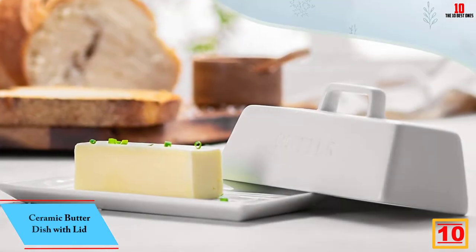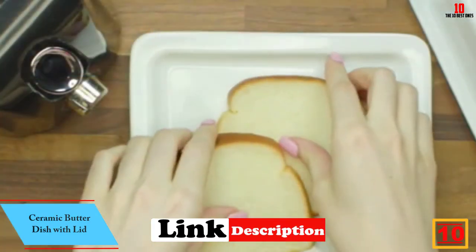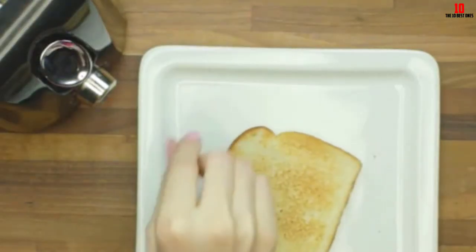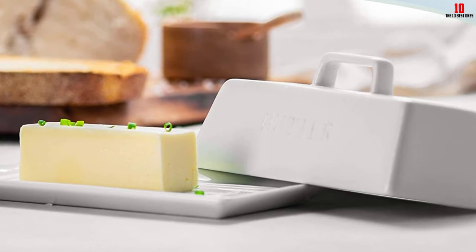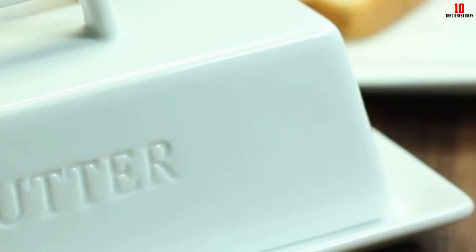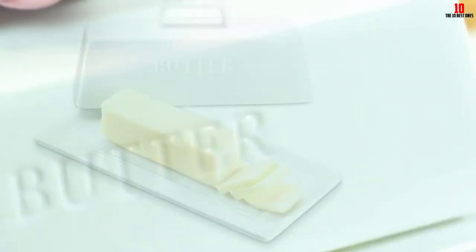Starting at number 10, we have the ceramic butter dish with lid. The primary draw here is the ceramic build. Ceramic removes the harmful effects of low-grade storage materials like plastic. Additionally, this material has natural cooling properties, so you'll keep your butter at its best for longer. This dish is also super simple to clean — it's even dishwasher friendly. You can even pop the butter dish in the microwave if you need to melt the butter slightly.